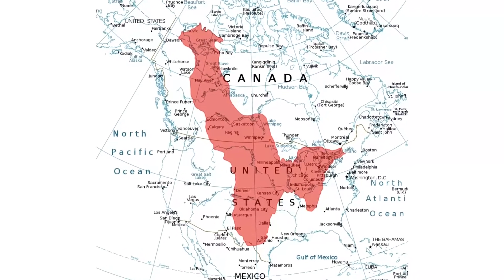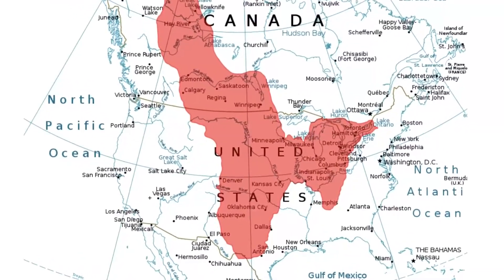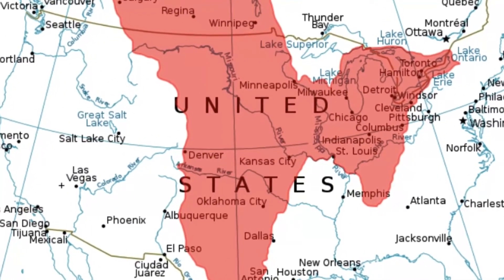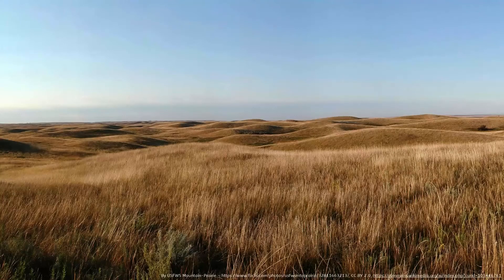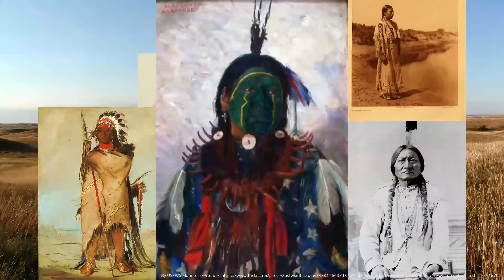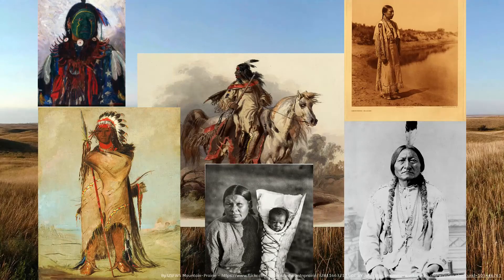The largest portion of the interior plains within the United States, occupying the area east of the Rockies and west of the Mississippi River, is known as the Great Plains, historically home to the Blackfoot, Crow, Sioux, Cheyenne, Arapaho, Comanche, and other native tribes.